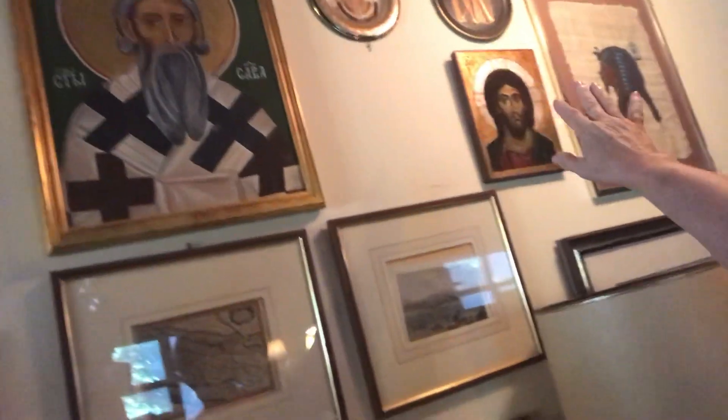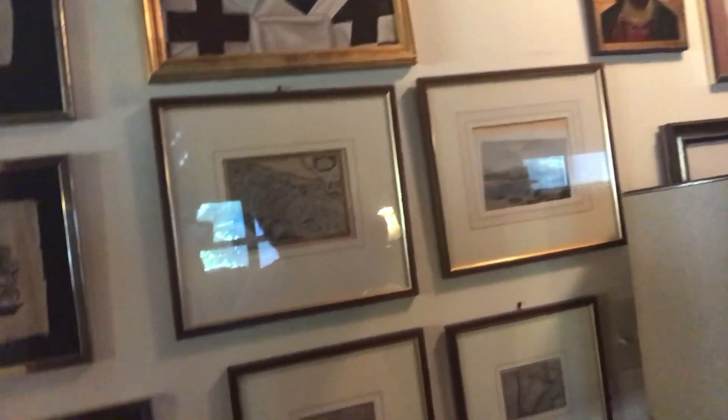Let's go say hello to Elise — there she is, scurrying around! They have a lot of religious maps and some incredible original art — a lot of paintings. Really cool.